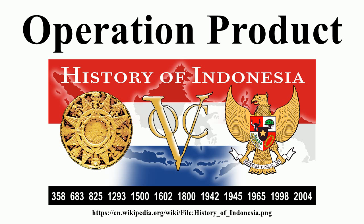The Dutch military estimated they would need two weeks to secure Republican-held cities and six months for the whole of the Republican territory. The offensive was intended to not include an attack on Yogyakarta, seat of the Republican government, due to the high expected costs of fighting there.